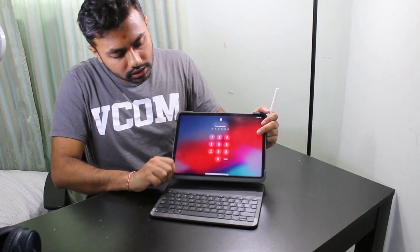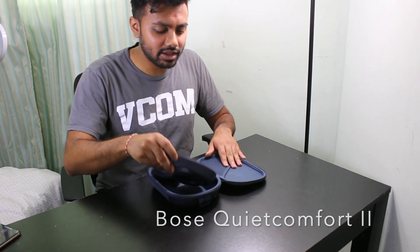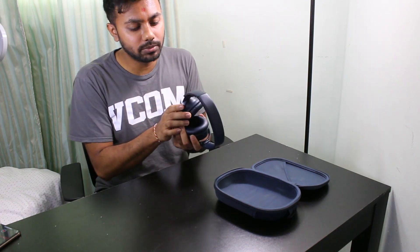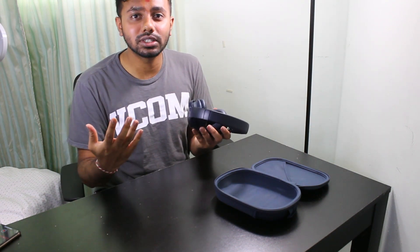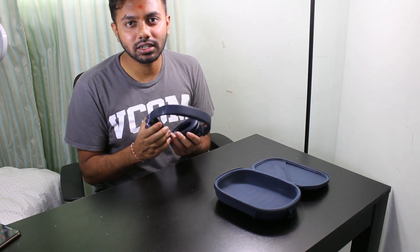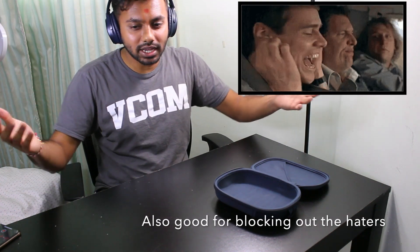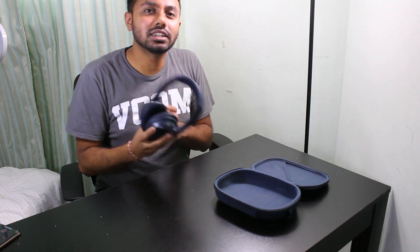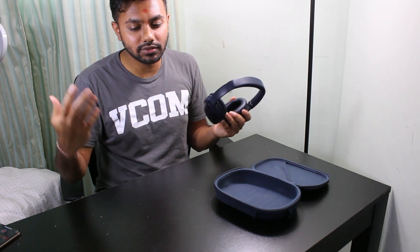Number two is my Bose QuietComfort noise-cancelling headphones. These are really essential for medical students and pre-med students when you're studying for hours and hours and don't want to get distracted. All you do is put them on and they cancel out all the noise — I can't even hear myself talking right now. These will get you through the day when you're studying outside or need a change from studying at home.